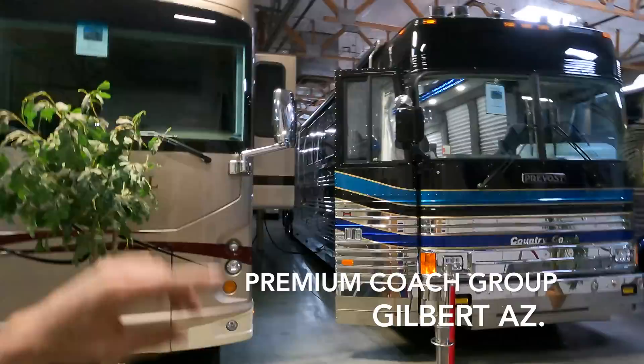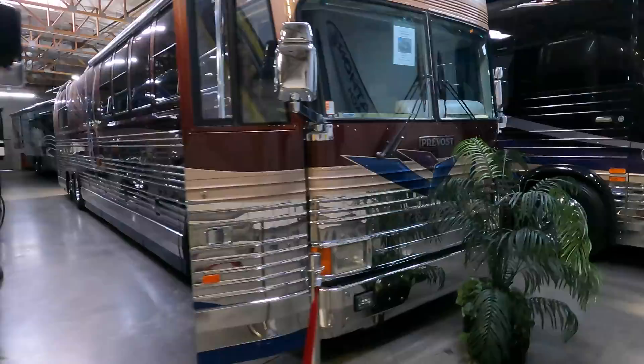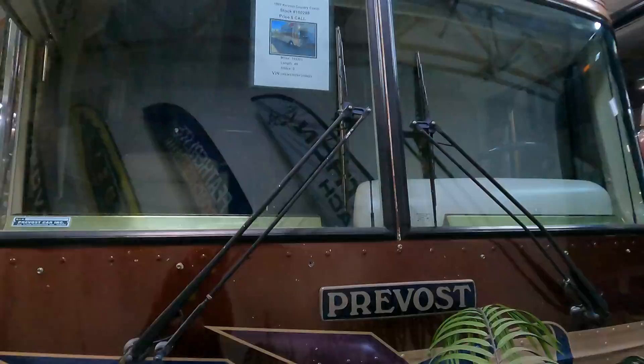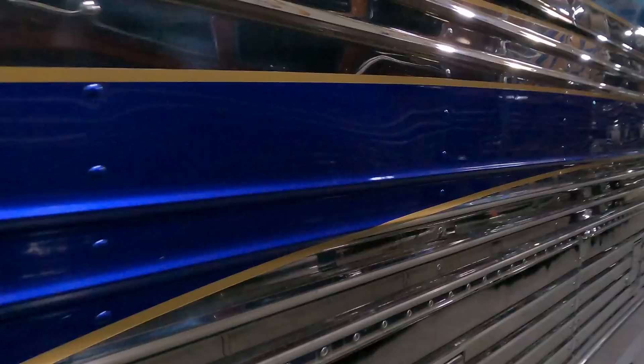Good day everyone — Premium Coach Group, Gilbert, Arizona. We've got a Country Coach conversion of a Prevost right here, a 1995, and we even have over on the other side a 1997. I did a quick video of that 97; I'll try to remember to put a link to it in the description below. But this 95 is super cool — a lot of paint work done on it.